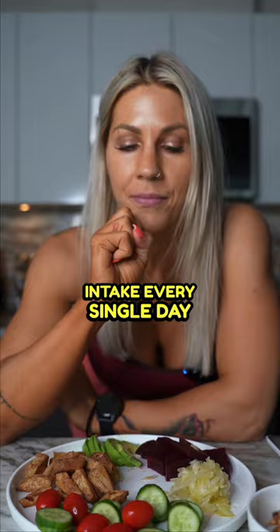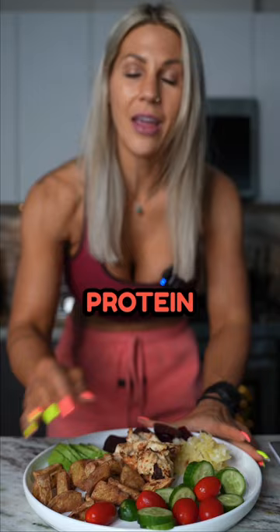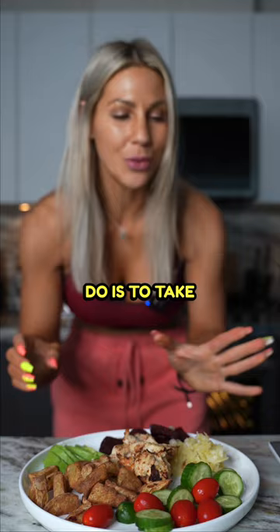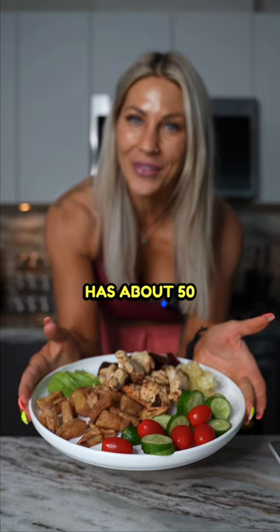This plate has about 100 grams of cooked chicken, and this whole plate right now has about 39 grams of protein. If I want to be close to 50 grams, all I need to do is take a little more chicken and add it. Now this whole plate has about 50 grams of protein.